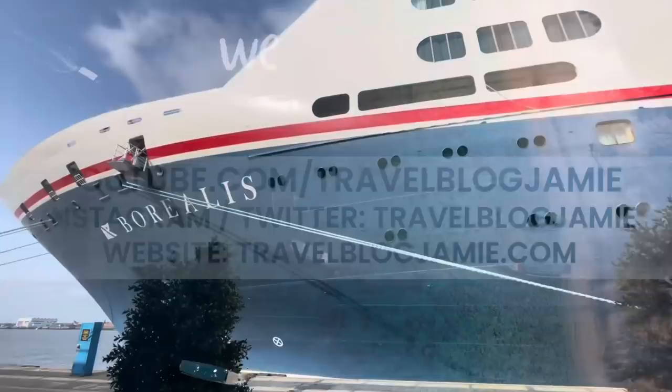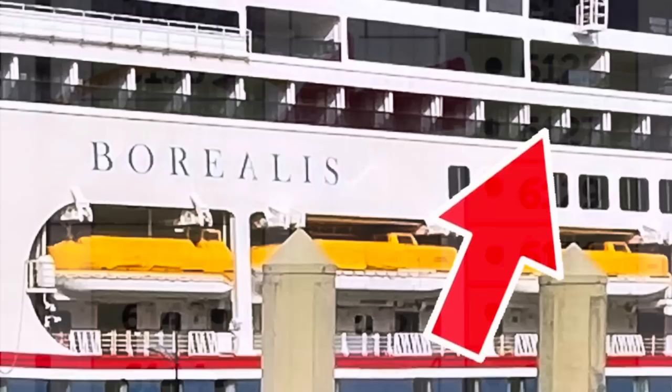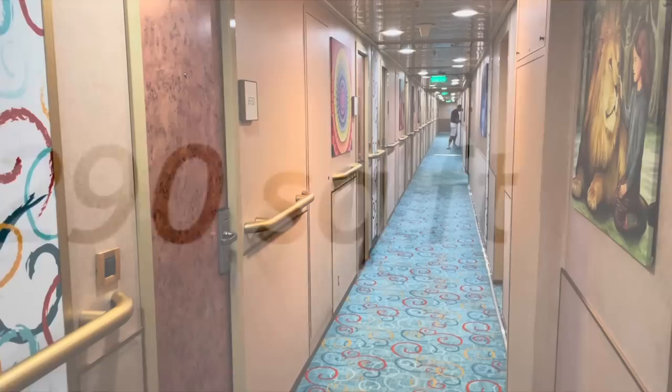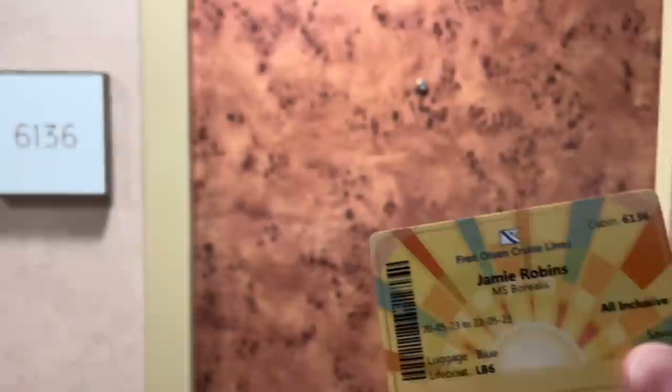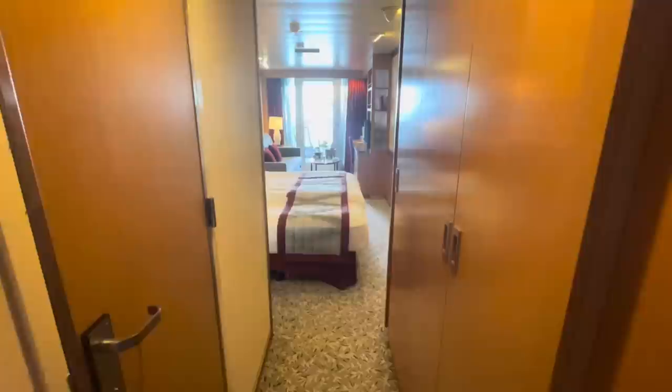There are 702 cabins on Borealis, 120 of which are balcony suites located on Highland Deck — that's deck six. Of note, there are a range of accessible cabins on board including balcony junior suites on deck six. Today we are going to explore my balcony suite 6136. This cabin is located portside and mid-forward with good square footage, so you can expect a spacious cabin.